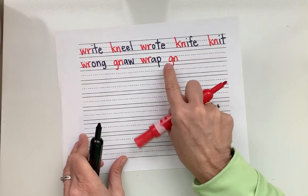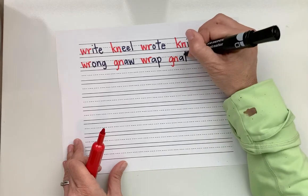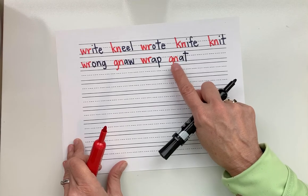N — the G is silent. Short A: N-A, then T — gnat. What's the word? Gnat. Good. A gnat is like a little bug.